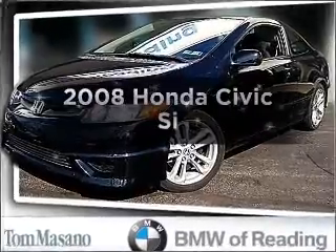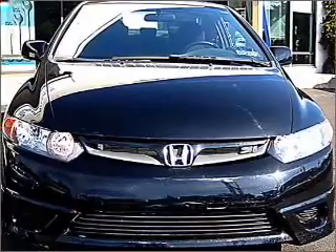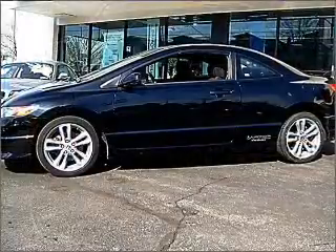Presenting the 2008 Honda Civic. Travel the roads in style and comfort in this great vehicle with an efficient four-cylinder engine that gives you more control with its manual transmission.